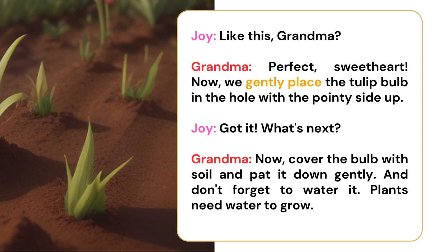Perfect, sweetheart. Now, we gently place the tulip bulb in the hole with the pointy side up. Got it. What's next? Now, cover the bulb with soil and pat it down gently. And don't forget to water it. Plants need water to grow.